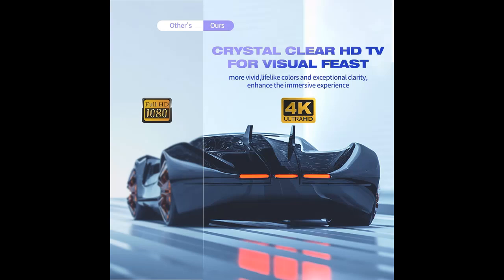Why should you choose the Nest ETR Amplified HD Digital TV Antenna? Next, we introduce some reasons why you should choose that.